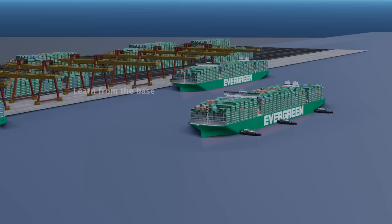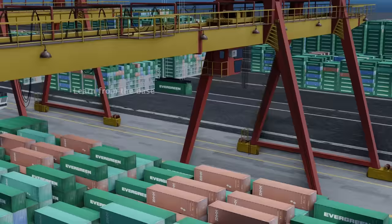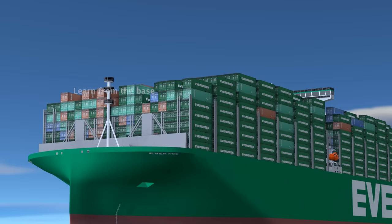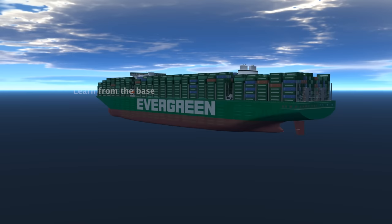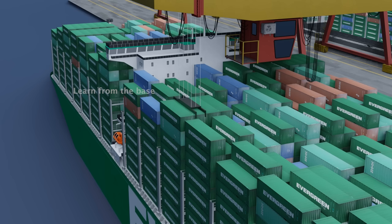Once the ship is properly aligned, the loading or unloading process can begin. The Everace cargo ship is a remarkable vessel that embodies cutting-edge technology, exceptional capacity, and superior efficiency. From its innovative design to its advanced propulsion systems, this ship sets new standards in the maritime industry. With its massive cargo capacity and optimized loading capabilities, the Everace ensures the seamless transportation of goods across the globe.